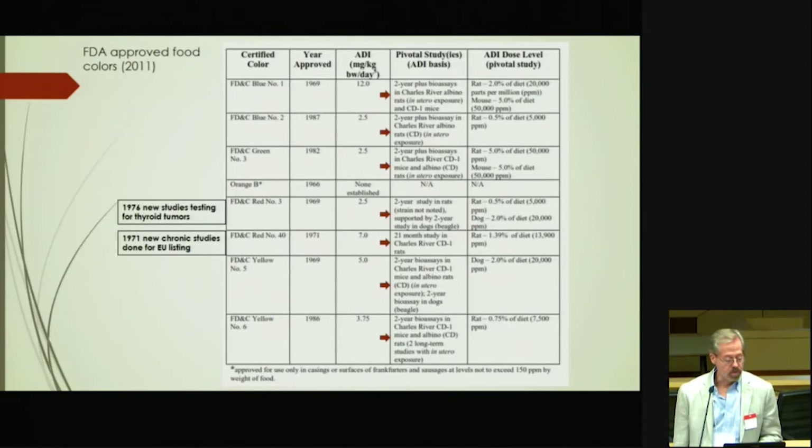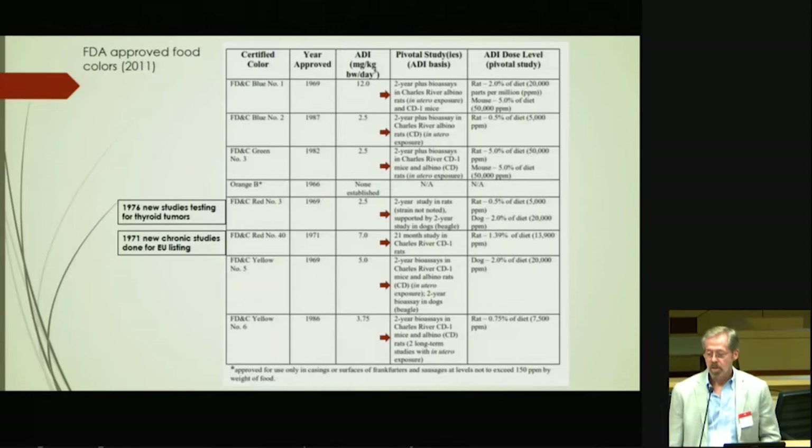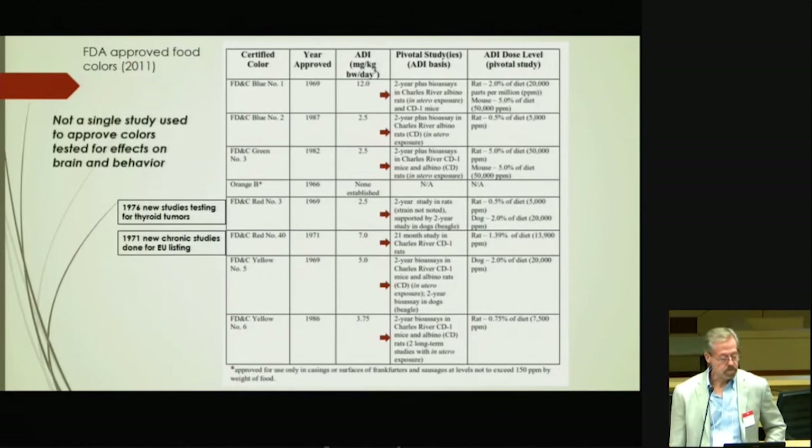This is a listing of FDA-approved food colors. I put arrows there to show what kind of studies the approvals were based on — they're all based on long-term feeding studies. In 1976 there were new studies testing for thyroid tumors; in 1971, new chronic studies done for European listing. So there has been a little bit of additional data, but not much.